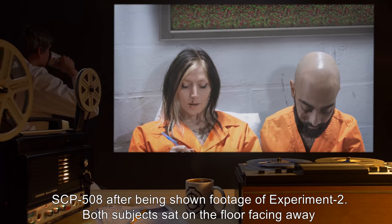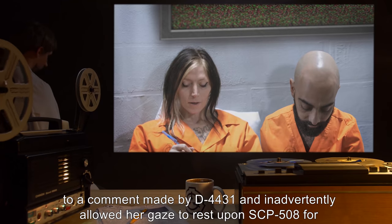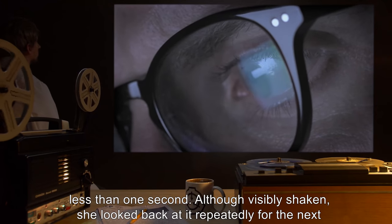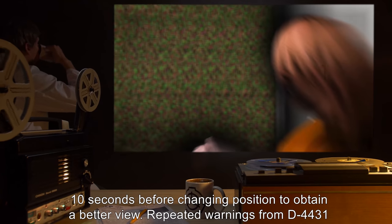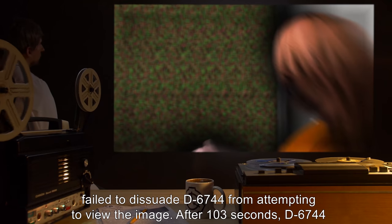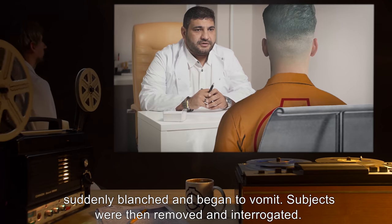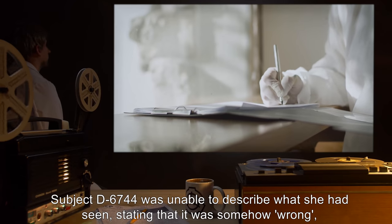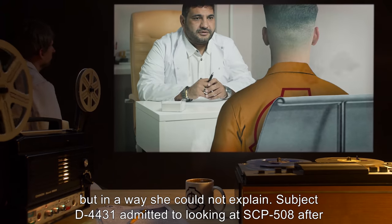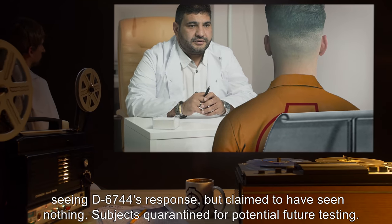Both subjects sat on the floor facing away from SCP-508 and began to talk. After several minutes, D-6744 shook her head in response to a comment made by D-4431, and inadvertently allowed her gaze to rest upon SCP-508 for less than one second. Although visibly shaken, she looked back at it repeatedly for the next 10 seconds before repositioning to obtain a better view. Repeated warnings from D-4431 failed to dissuade D-6744 from attempting to view the image. After 103 seconds, D-6744 suddenly blanched and began to vomit. Both subjects were removed and interrogated. D-6744 was unable to describe what she had seen, stating that it was somehow wrong but in a way she could not explain. Subject D-4431 admitted to looking at SCP-508 after seeing D-6744's response, but claimed to have seen nothing. Both subjects were quarantined for potential future testing.